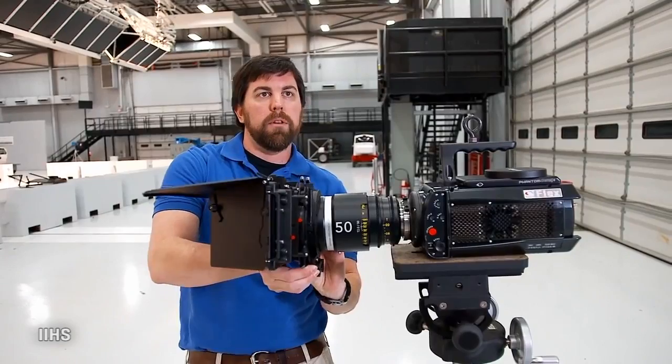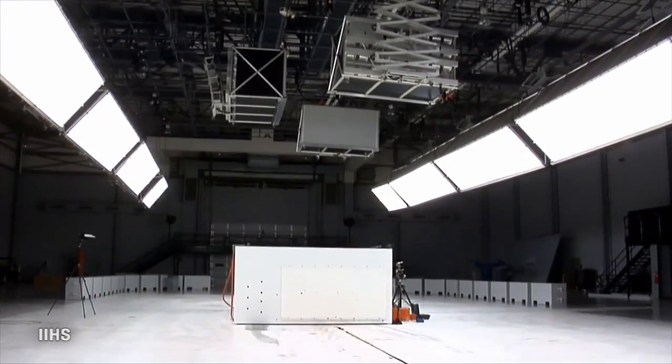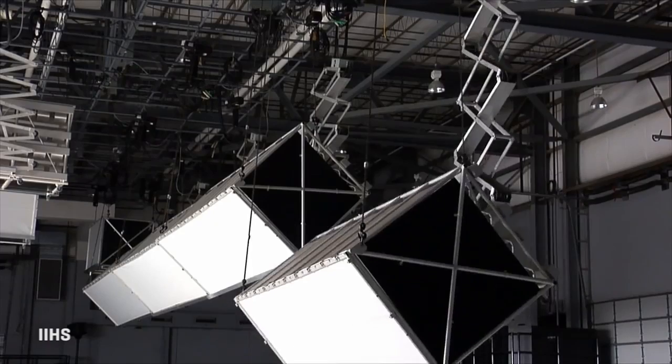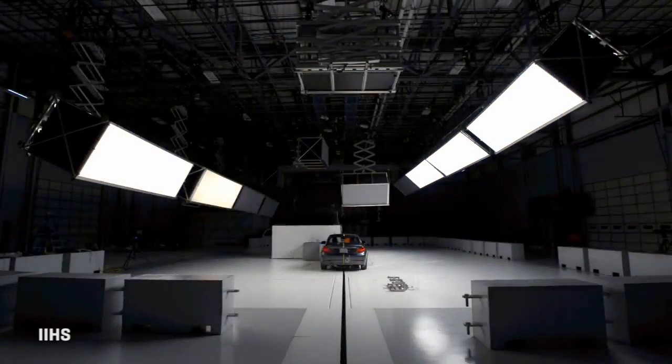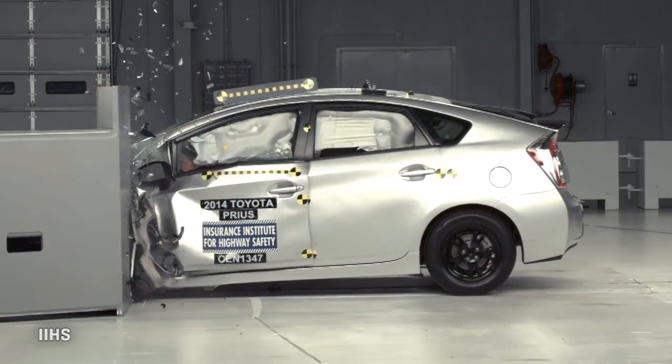It also makes sure that we're consistent with all the footage that we get. All of this is massively lit by a robotic light grid that ensures even lighting and virtually no shadows, because that might obscure any small detail of how the car's components deform.